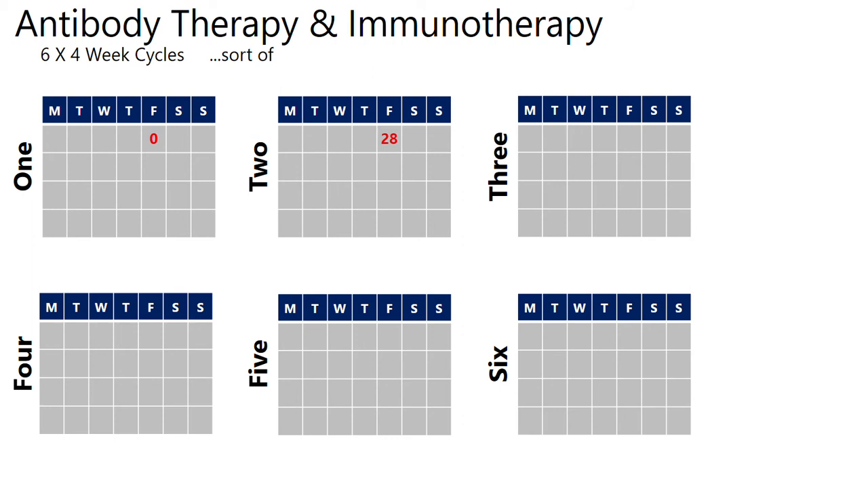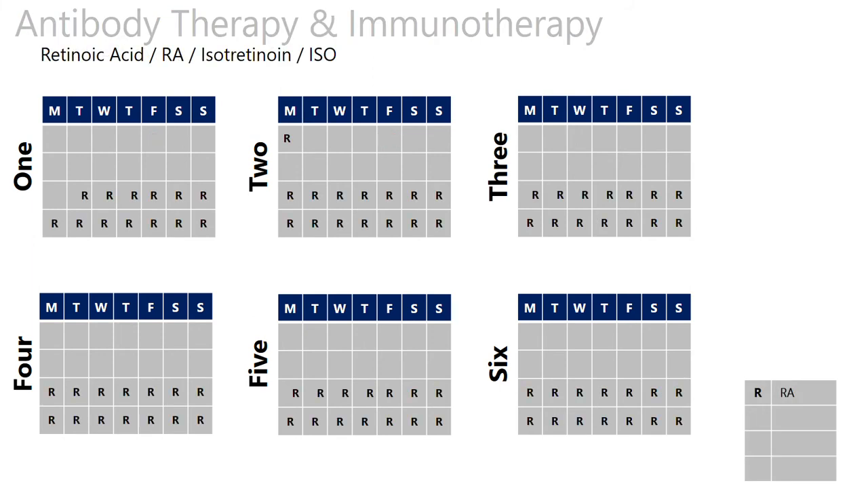The base of the treatment from an immunotherapy perspective is using retinoic acid — something usually used for acne, but given in a higher dose. It helps the body recognize a cancer cell and attack it. Every cycle there's 14 days of it, and it usually starts on the Monday — except in cycle one, for some reason they started on a Tuesday — and it rolls into the second cycle. That's the start of the confusion as to why that cycle is different from the rest.